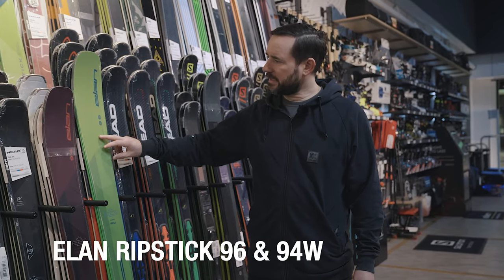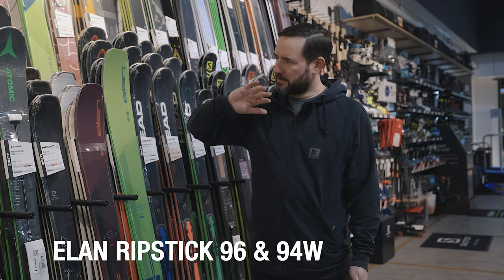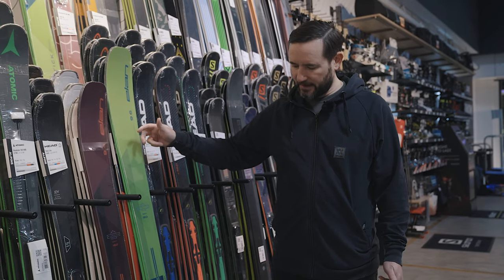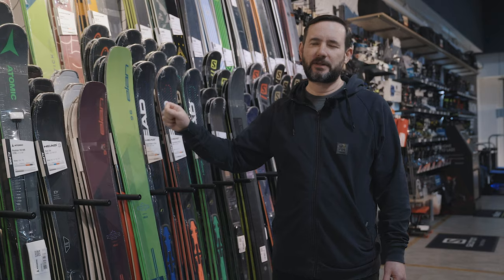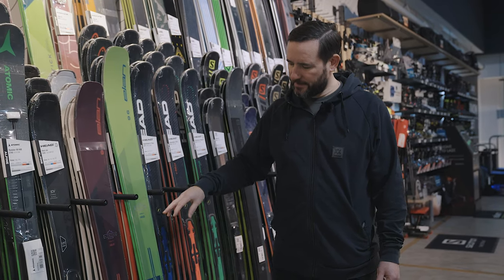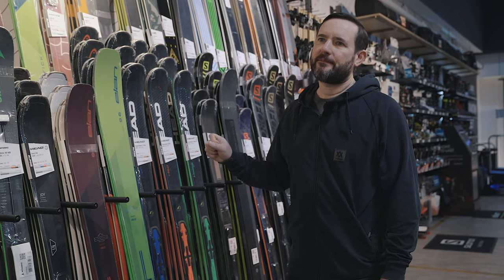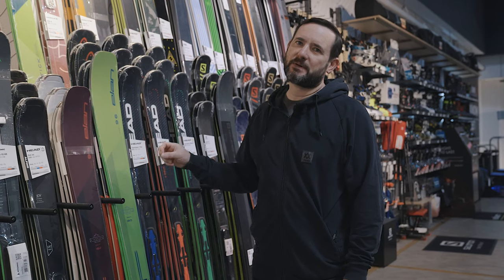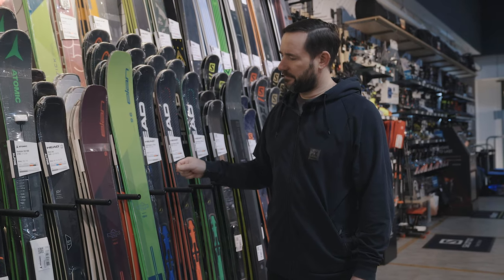The men's winner is the Ripstick 96 from Elan, and the women's is the Ripstick 94W. Brilliant skis - really light, really good fun - and they'll handle pretty much any snow. They've got the width to go anywhere but they don't feel so wide that they start to hold you back on harder snow. If there was one complaint about Ripsticks, some people would say they were just lacking a little bit of grip at top speed on hardest snow - well that's been dealt with in a big way for this season.